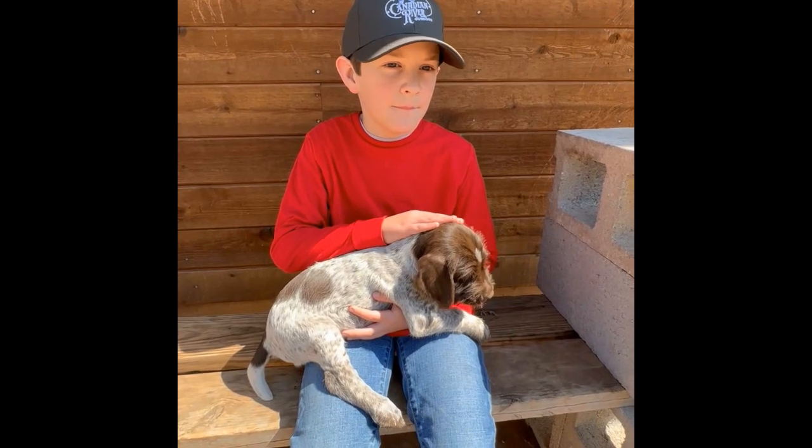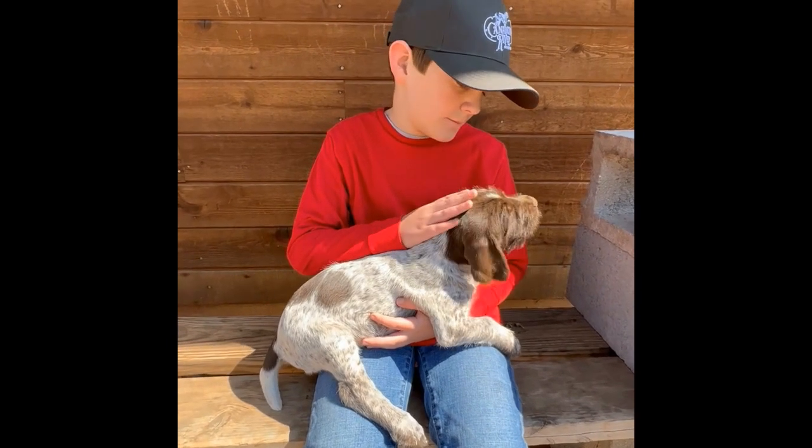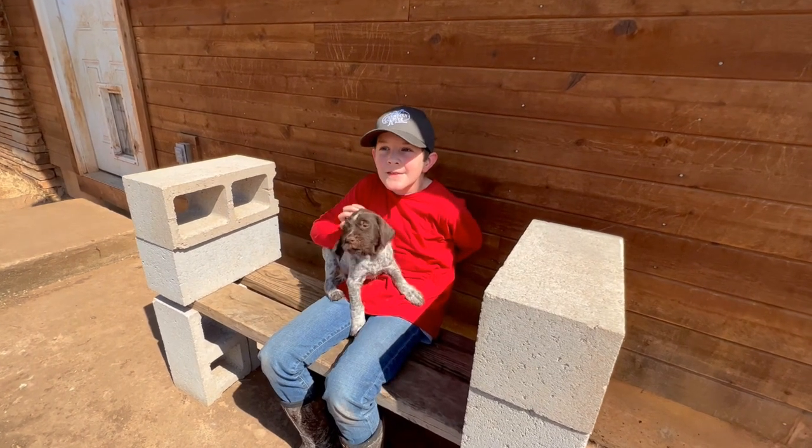Thank you Canadian River Gun Dogs for an educational and fun afternoon. Like your dogs, I was worn out at the end, but I sure had fun getting that way. See you on our next adventure!